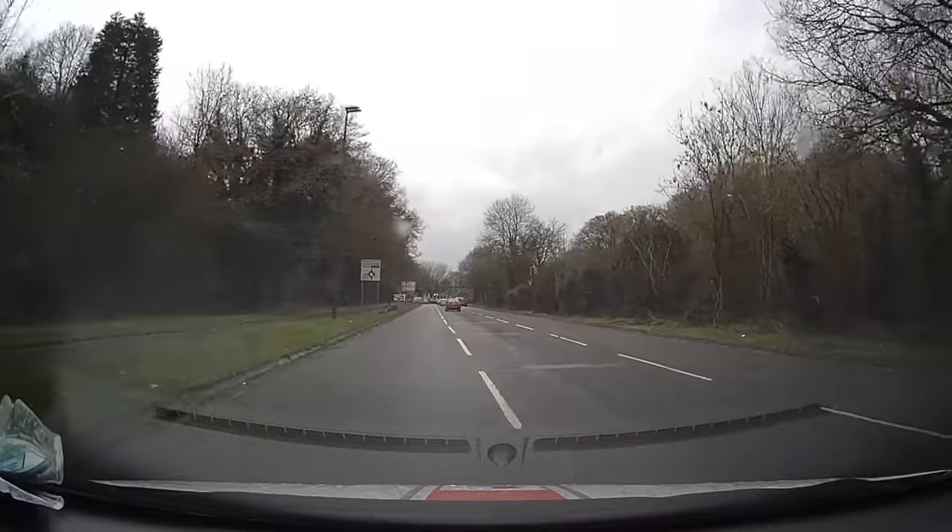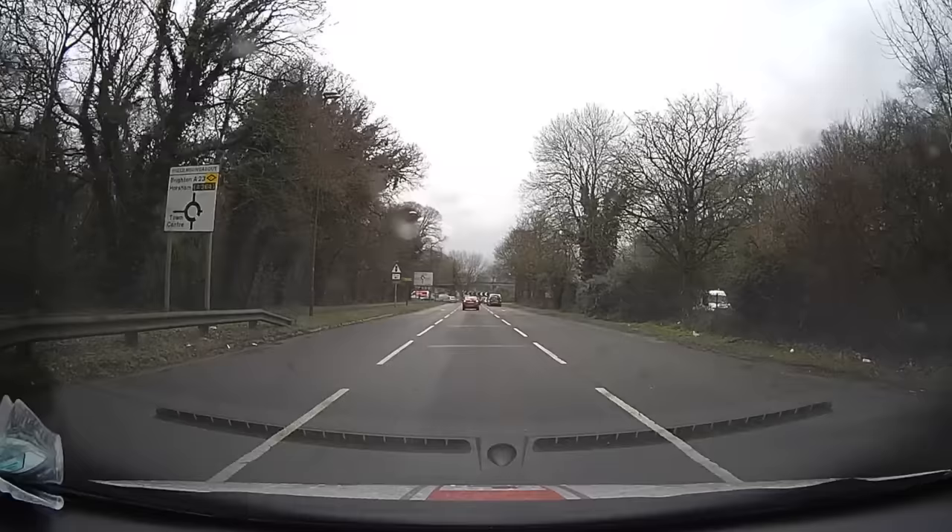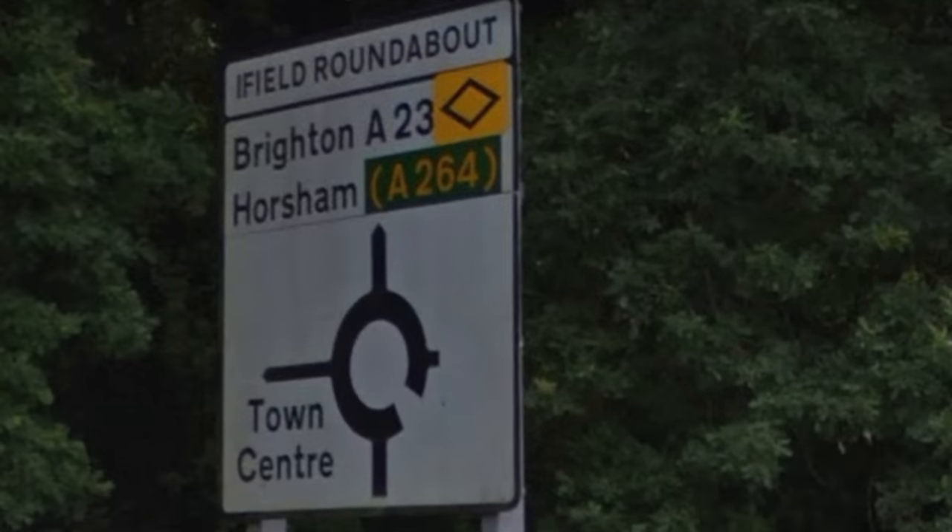As we approach the roundabout, you look for the road sign on the left. We notice that A264 is in brackets — if it's in brackets, it means 'leading towards'. So following the road ahead leads towards the A264. A23, however, is not in brackets, which means the road ahead is the A23.